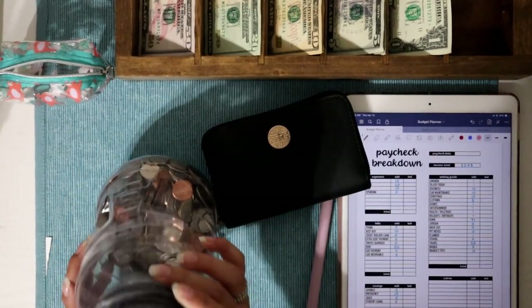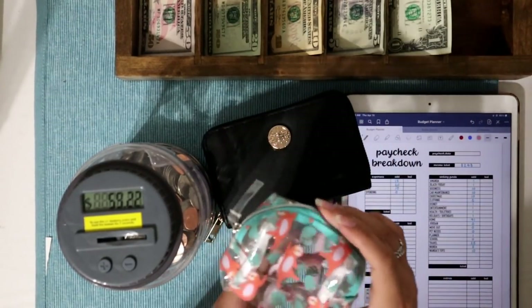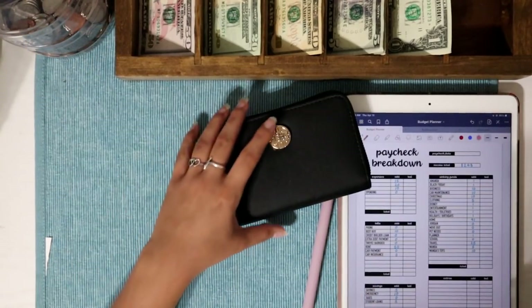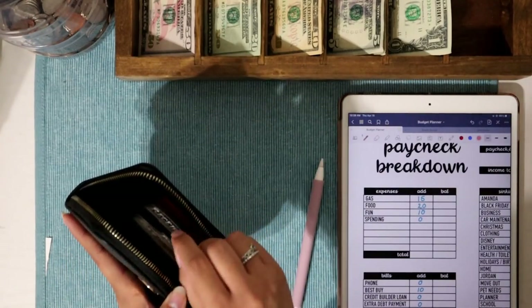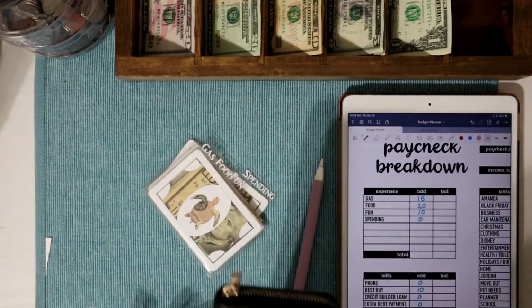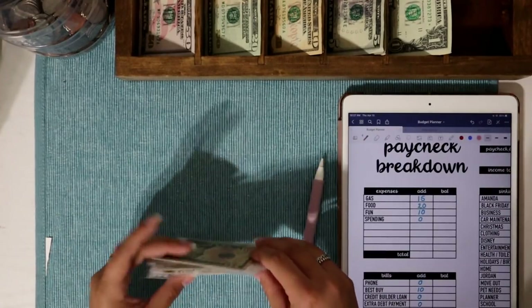We are now at $59.22. I got this cute little coin purse from Hobby Lobby, and the coin jar is from Walmart. We're going to start with our cash envelopes, which I keep in a small wallet from TJ Maxx. My envelopes are from The Planning Dancer — they're minis, and I did a custom order with sea turtles on them.